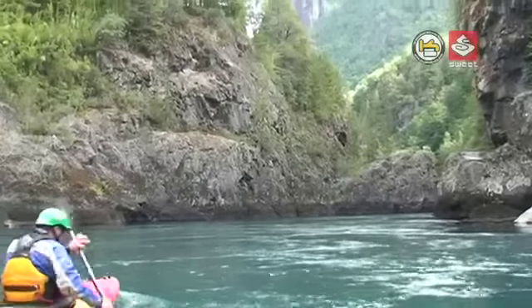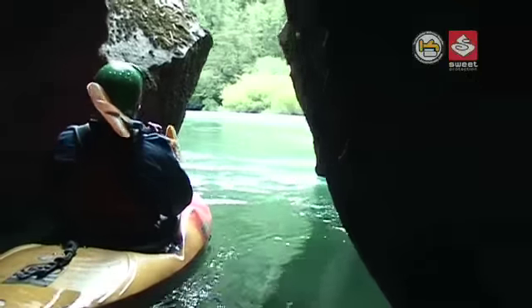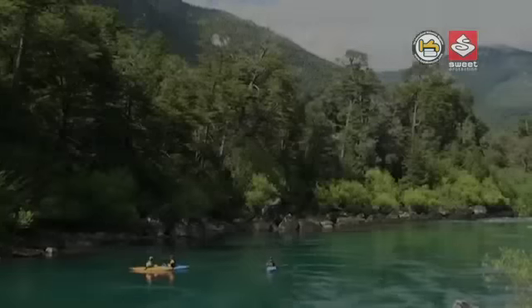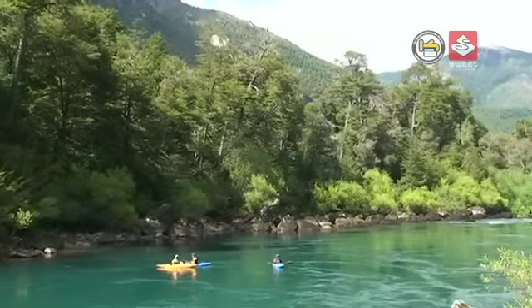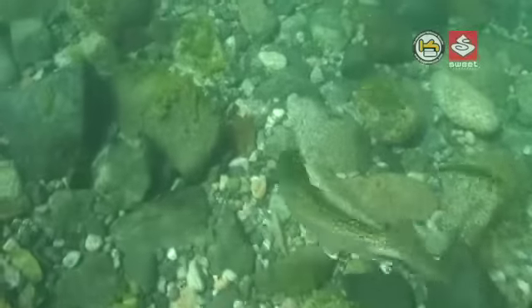After the intense continuous whitewater through Inferno Canyon, there is a scenic 20-minute float which brings us down to two of the biggest rapids on the Futaleufú. There are also some other recreational activities to indulge in — good fishing here.